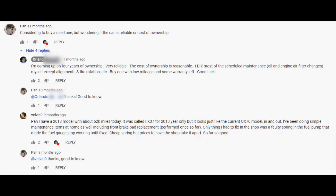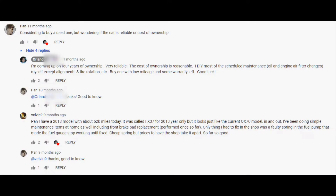I want to mention a few comments from my previous QX70 video, '5 Reasons I Love My 2015 Infiniti QX70.' A viewer named Pan was considering buying a used one and wondering about reliability and cost of ownership. My reply: coming up on four years of ownership, it's very reliable, and the cost of ownership is reasonable. I DIY most scheduled maintenance — oil and engine air filter changes — except alignments and tire rotations. I suggested buying one with low mileage and some warranty left.